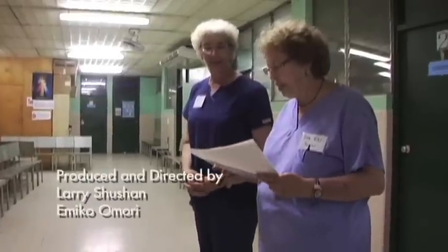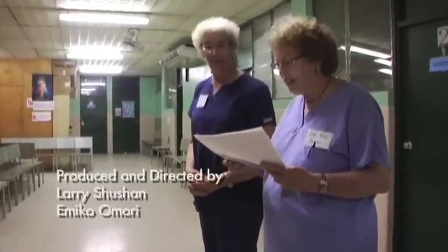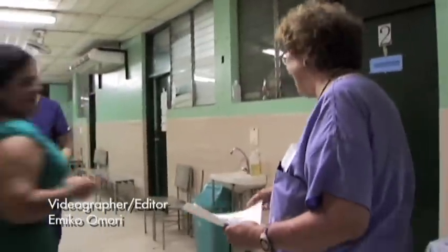I think that all of you have well earned your certificates of qualification to perform IVA, Crioterapia, and LEEP Thermica.